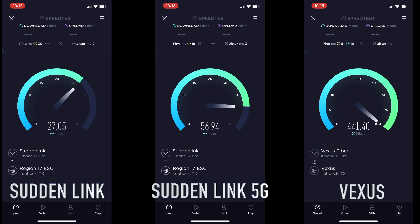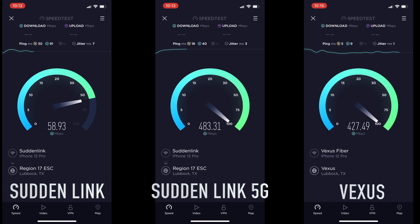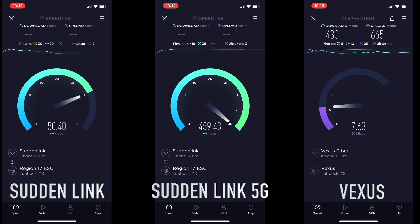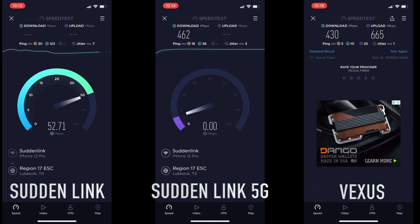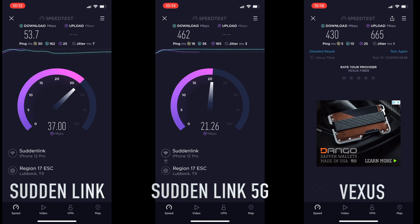I'm going to stand right in front of these routers and run a speed test through Speakeasy. This isn't by Suddenlink or Vexus — they have their own speed tests, but if you run those, they always work well with their own companies. Suddenlink has two bands: regular and 5G. The 5G is always faster on Suddenlink, so that's the one I always use if I'm at the house.